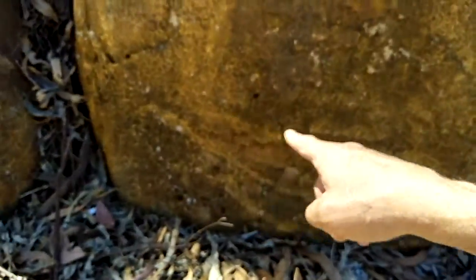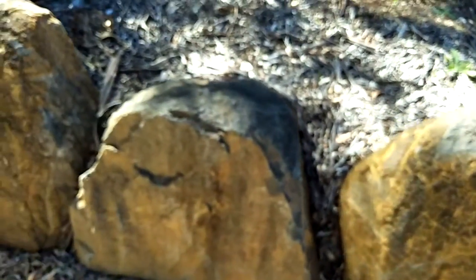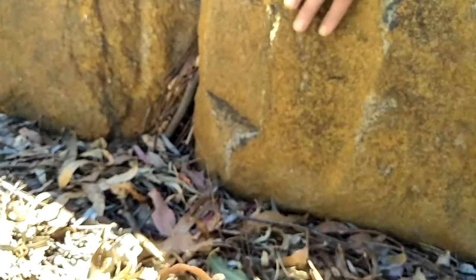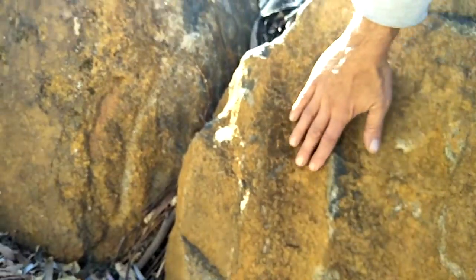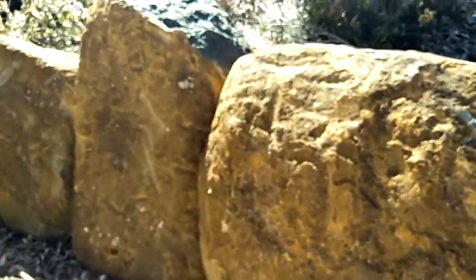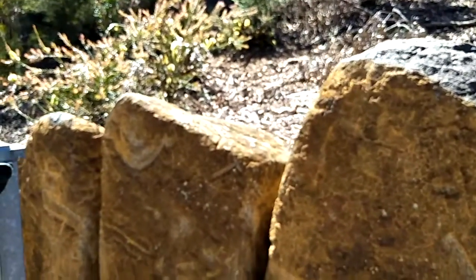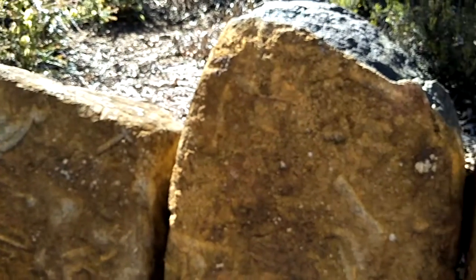This one here has these bow-looking marks and then a straight one. You can see the patina is really thick. And then down here there's a couple more. This rock here has almost like a belly that's quite smoothed off, and you can see just here these marks on them — that's just unusual.